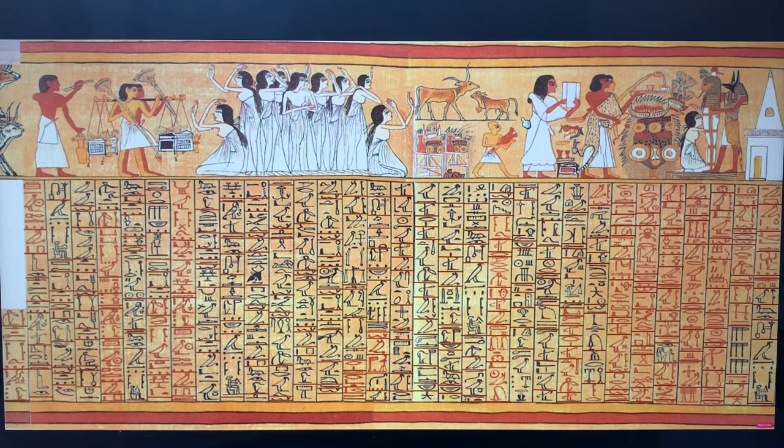Welcome back, Egyptology lovers. Today I'm continuing the big project of my Book of the Dead of 37 plates. This is plate 6 of the Book of the Dead, so I'm going to discuss this one. I've already done the other five on YouTube.